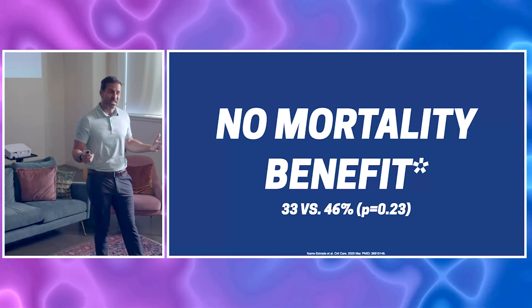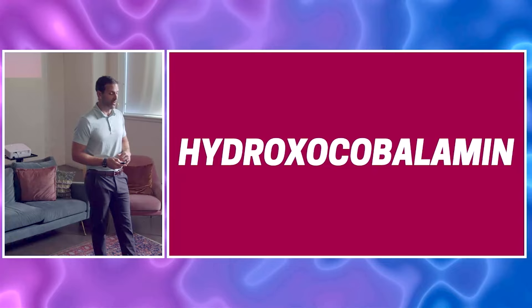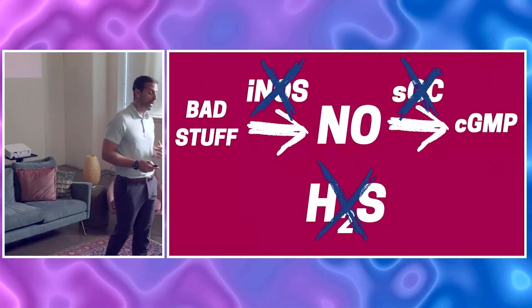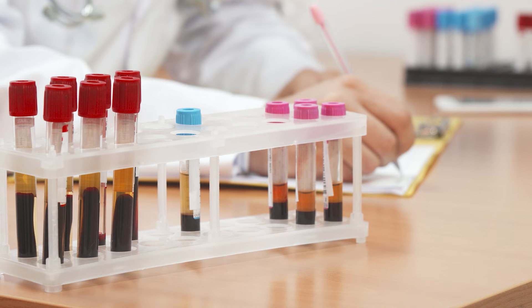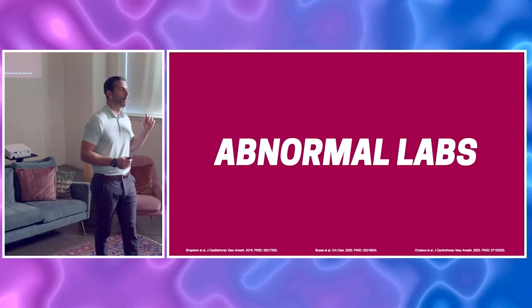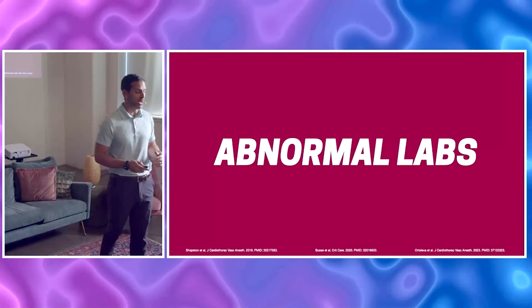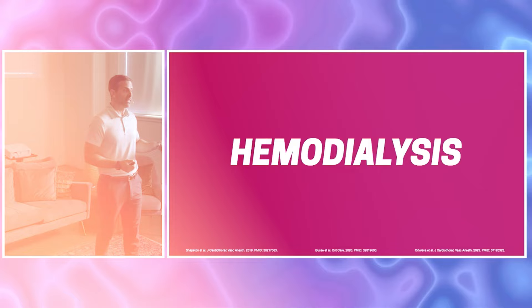Moving on to hydroxycobalamin — this is vitamin B12, one of the different isoforms. It works through the same pathway, knocking out inducible nitric oxide synthase and soluble guanylyl cyclase, and additionally knocks out hydrogen sulfide. Side effects include abnormal labs: your CBC, hemoglobin, glucose, creatinine, alkaline phosphatase, LFTs, and PT-INR may all be erroneous. It turns urine red and causes erythema on the skin that looks like a rash — but this is self-limited and goes away. For patients on hemodialysis or ECMO, the red tinge can interfere with those machine sensors.